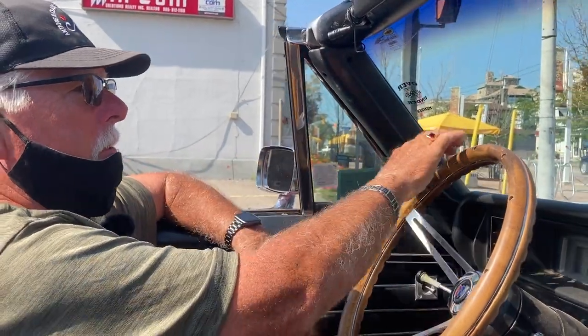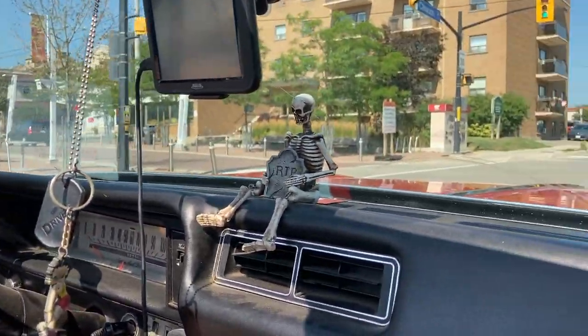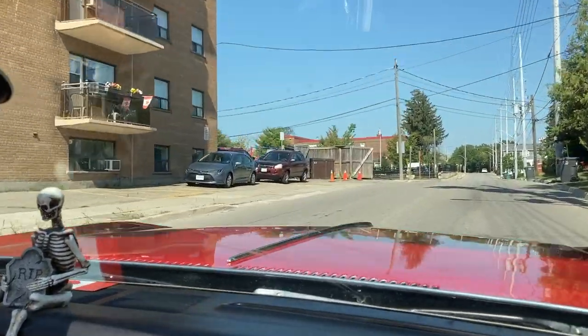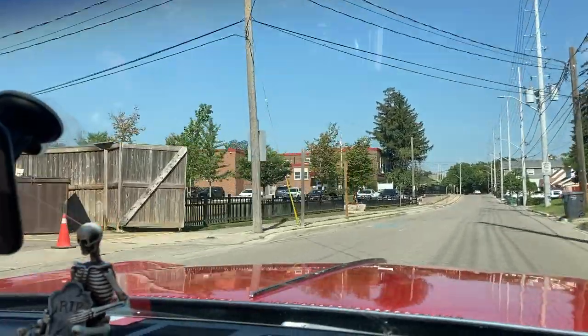Oh no, I like the 69 Oldsmobile Cutlass. Yes, which is similar to this one in one aspect. But that was my first car, back in the day.